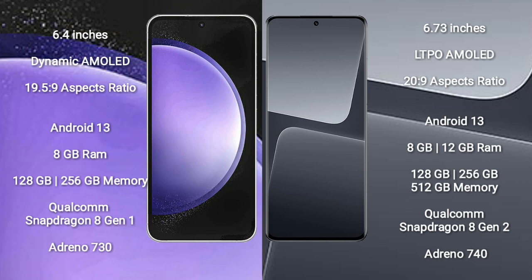Samsung Galaxy S23 FE runs on the Android 13 operating system. Xiaomi 13 Pro also runs on the Android 13 operating system.